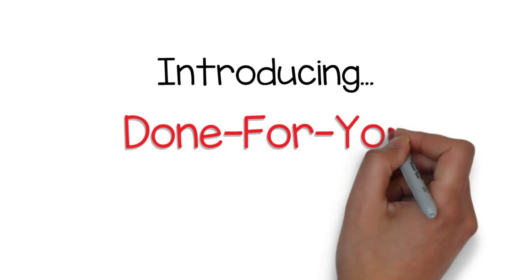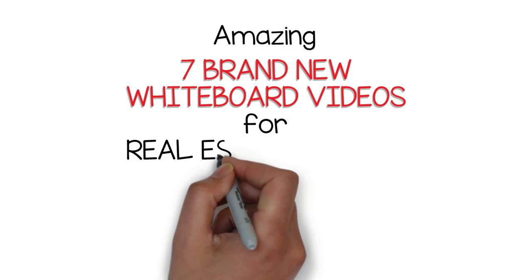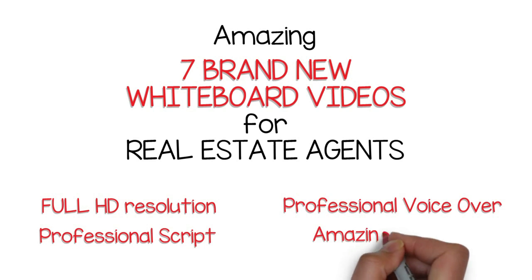Introducing the done-for-you whiteboard video pack. Stand out from the crowd with these amazing 7 brand new whiteboard videos for real estate agents. All videos have full HD resolution, professional script, professional voiceover, and amazing graphics.